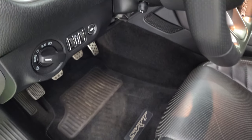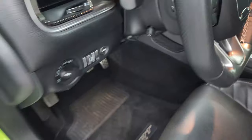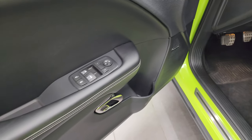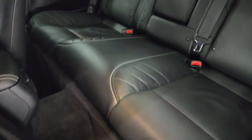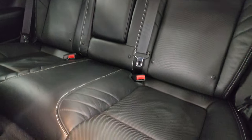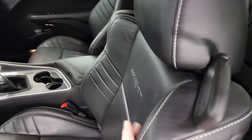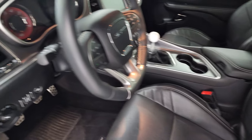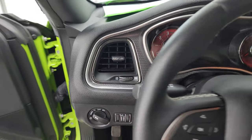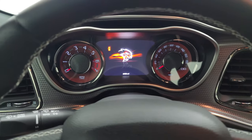Very nice factory floor mats. Auto headlamps. You get the power telescopic and tilt steering wheel — that's working nicely. Harman Kardon sound, power windows, locks and mirrors. The back seats are just as clean as the front seats, no rips or tears back here. I don't think this car has ever been smoked in and you get the latch child safety system for any child car seats you may have.